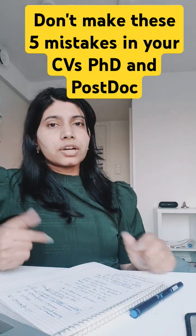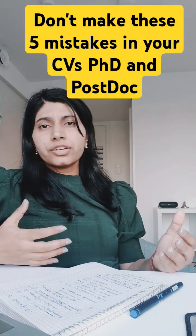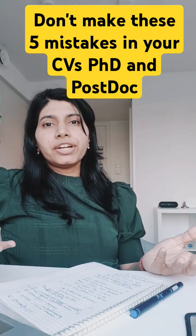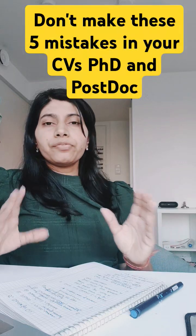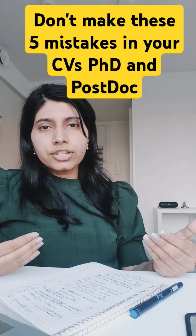Some typo errors or inconsistency in formatting suggests a lack of attention to detail. So you need to be very careful when you are tailoring your CV for each application.